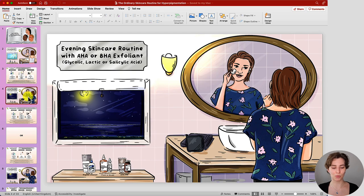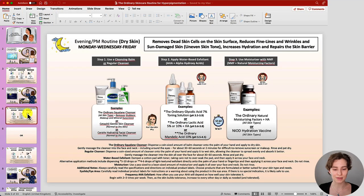That covers the simple three-step morning skincare routine. When it comes to the first evening skincare routine, we are working with exfoliating acids. This is a routine you can follow on its own or alternate with the other evening routines I've prepared. The first evening skincare routine works with AHA exfoliating acids, which are more suitable for dry skin. AHAs help remove dead skin cells on the skin surface, reduce fine lines and wrinkles, address sun-damaged skin — which refers to uneven skin tone — and increase hydration within the skin, as well as help repair the skin barrier when followed with an appropriate moisturizer.